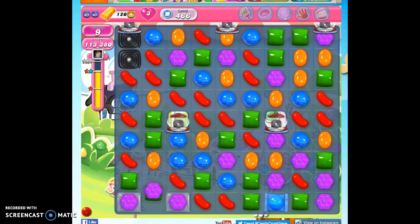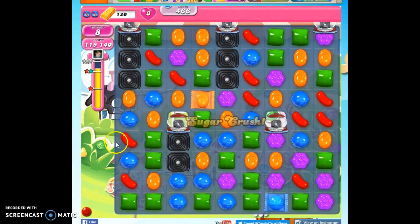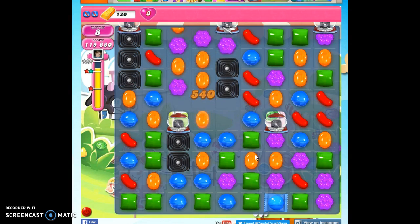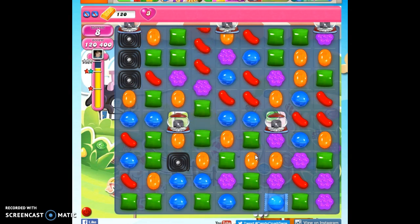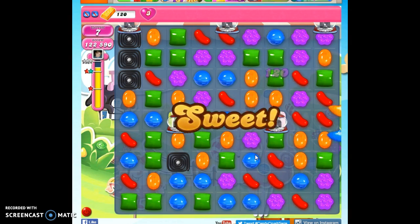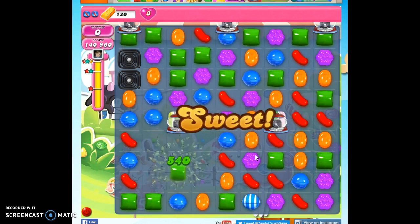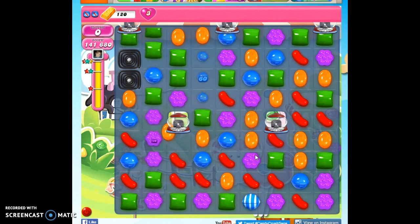And that is how we beat level 466. If you're familiar with a strategy and you've tried this several times and even brought in some boosters to help you and you're still struggling, put something in the comment section about what's holding you up and I'll see if I can help you out even further. If you want to see more videos, you can always subscribe. Thanks so much for watching.